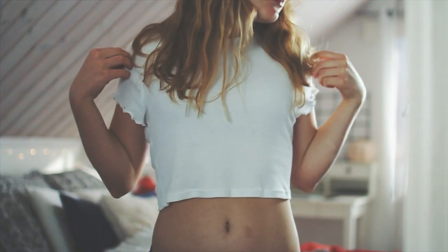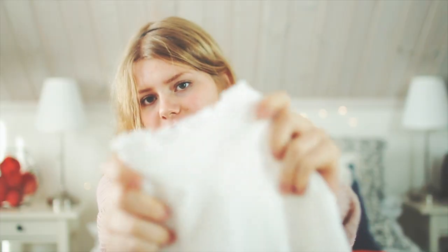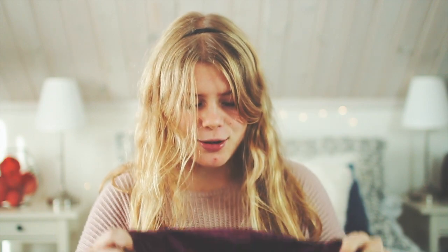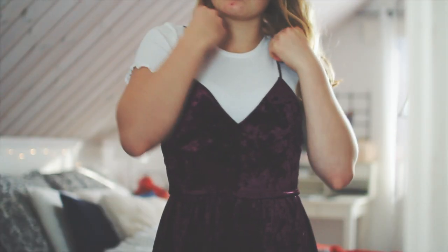The next thing I got from Urban Outfitters is this cropped t-shirt. It's white and cropped and so nice. I also got a velvet dress — it's such a cute fabric. It's like a maroon or purple color. I got this to wear over the t-shirt, because I personally like the look of t-shirts under a dress. Some people do, some people don't — let me know what you think down below!